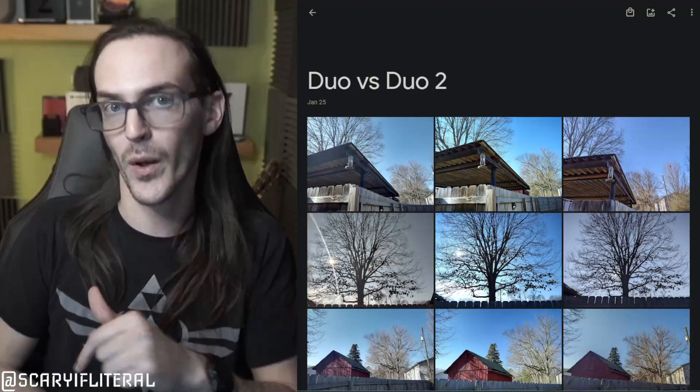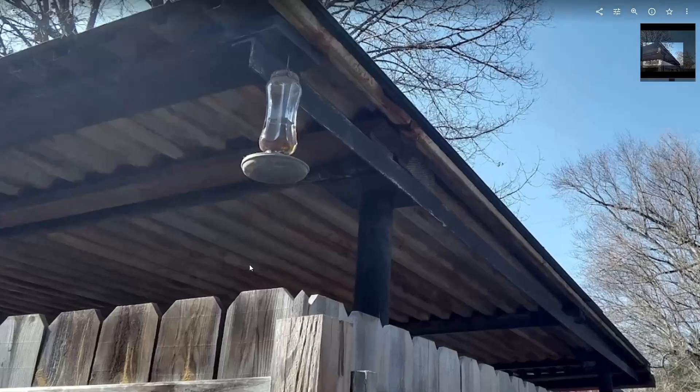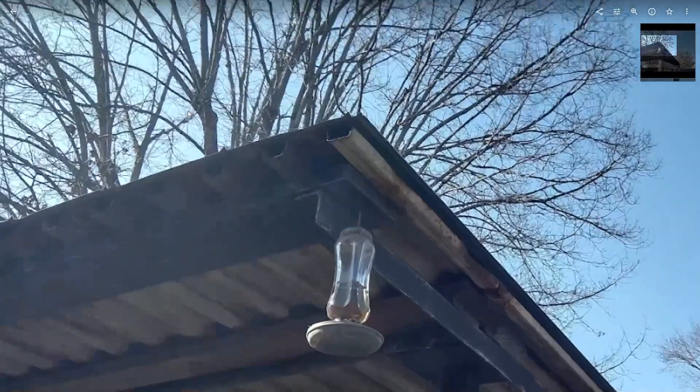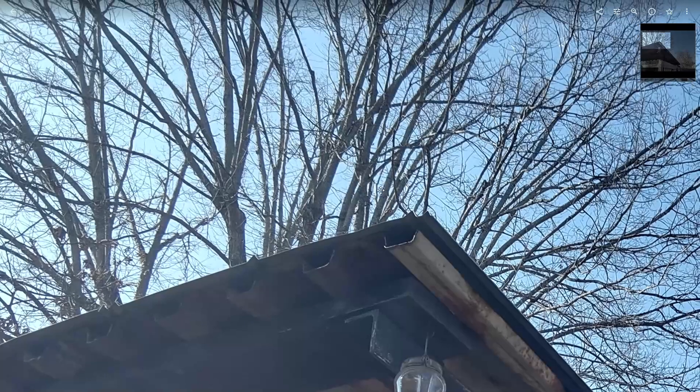Now we're going to jump into the photo comparison. What we're going to do is look at Duo 1 stock software, then Duo 2, then Duo 1 with GCam, so you can see a full comparison. Picture number one is on the original Surface Duo — this picture just kind of looks a little dull, a little hazy up in this general region as we look into the shadowy areas.